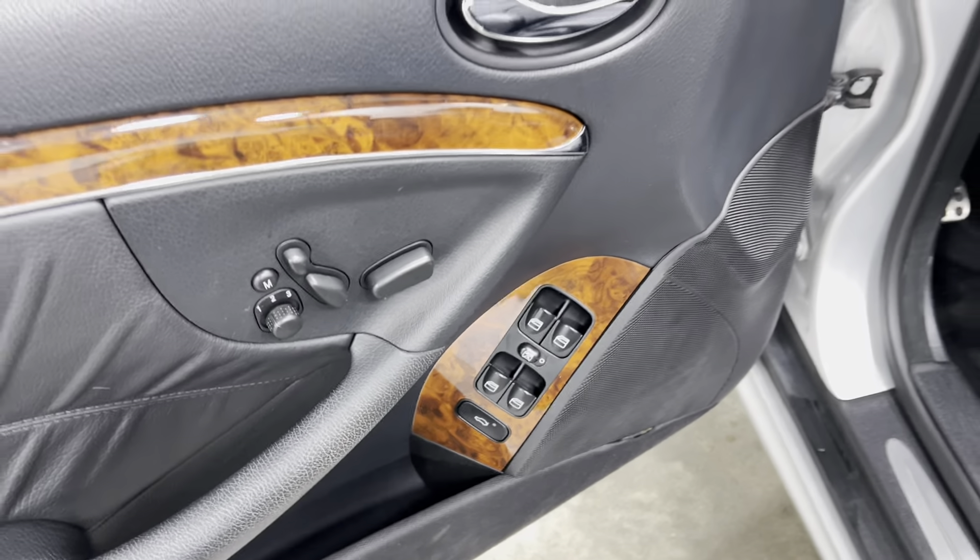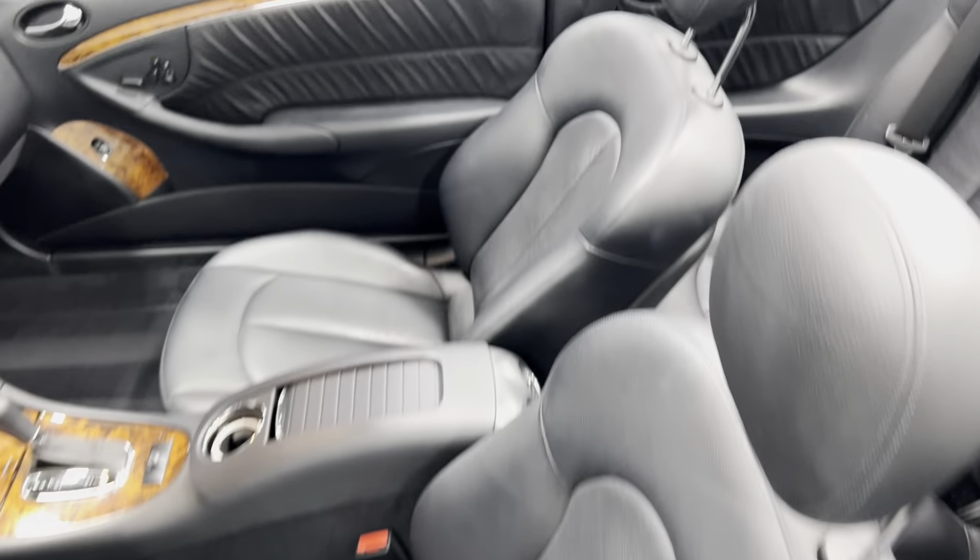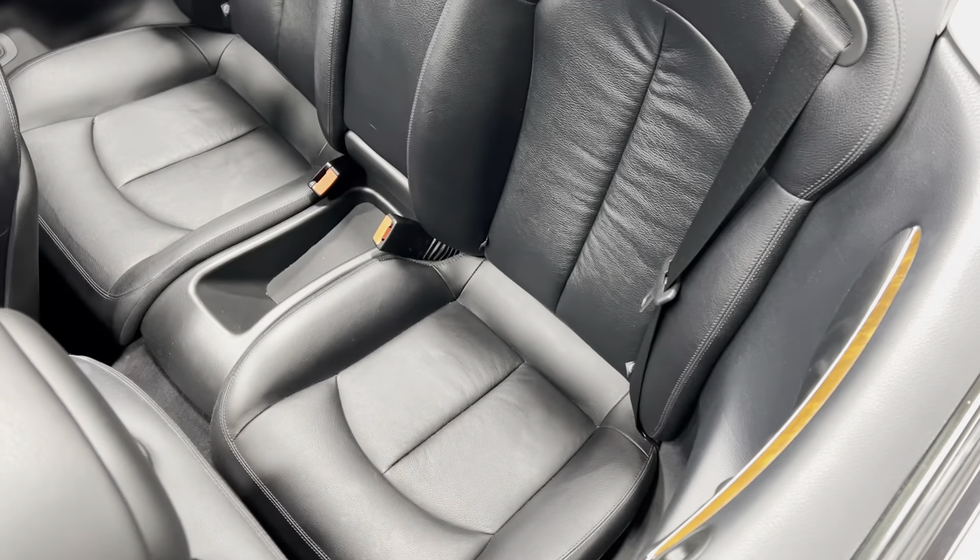Power windows, power locks, power mirrors, power seats — no rips, tears, stains, or odors. The seats look like they've hardly been sat in. Very clean, very nice.